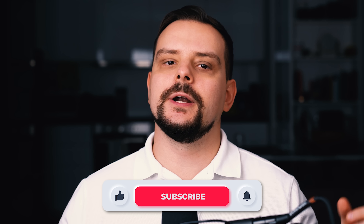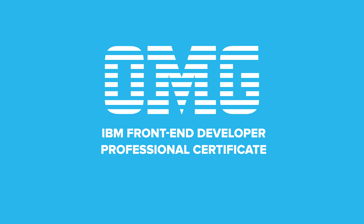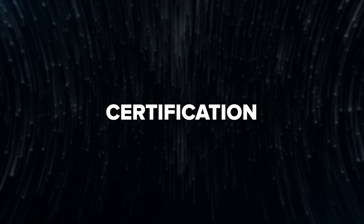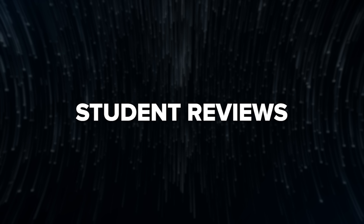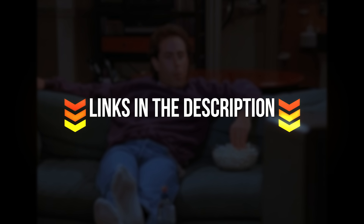My name is Daniel, and here is what I'm going to talk about today: IBM Frontend Developer Professional Certificate — course overview, course structure, certification value, career opportunities, student reviews. And as always, I will share my own opinion on it. I will also leave all course-related links in the description down below.